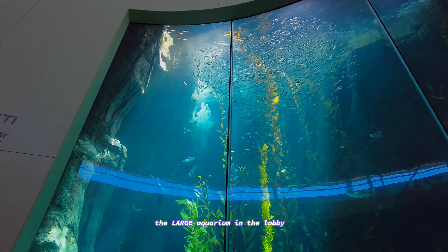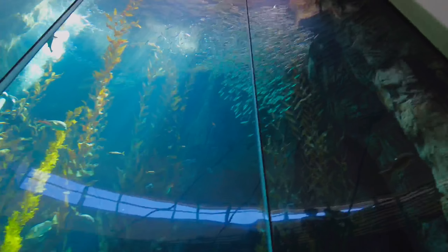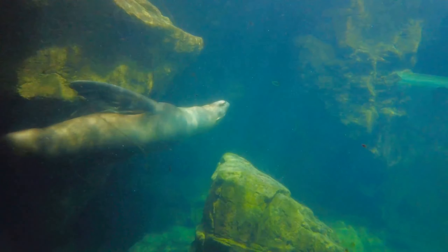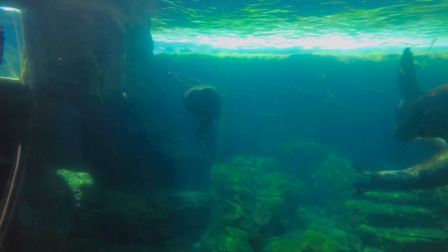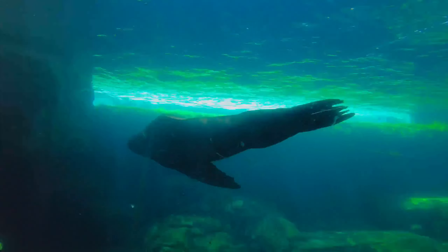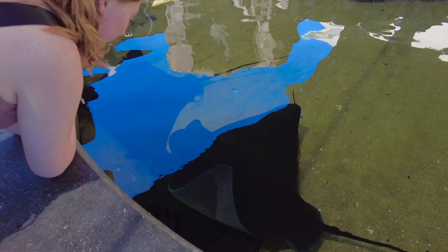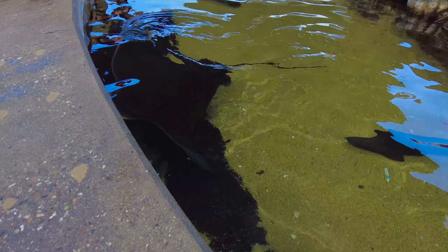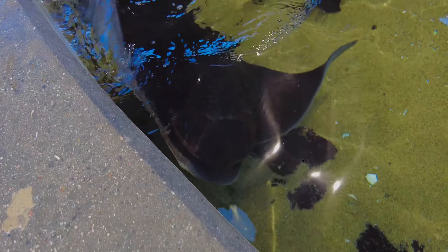I think they're good. That one's so cute, this one's huge. They're very good at blending in with the sand and camouflaging, so you might not be able to see them.